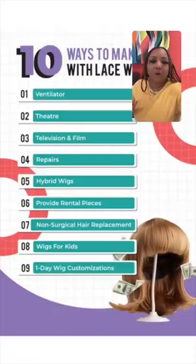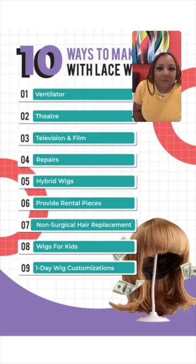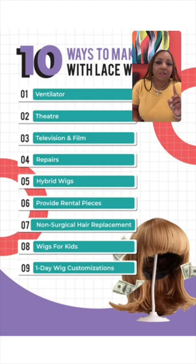There is a reel on my Instagram that teaches you how to ventilate hair into this material with no knot. You can drop your questions at the end and I will answer them. The invisible hair patches are super simple. There are so many different ways to make money with lace wigs — you can be a ventilator, work in theater, television, film, do repairs, make hybrid wigs, rental pieces, non-surgical hair replacement for kids, one-day wigs, custom stations, and these amazing hair patches.